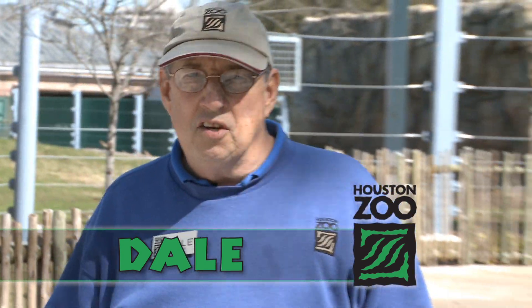Hi, I'm Dale. I'm at the Houston Zoo's McNair Asian Elephant Habitat. Today we're going to see a routine our elephants go through every morning — they're going to get a bath.